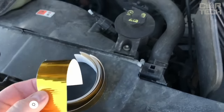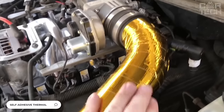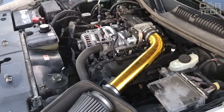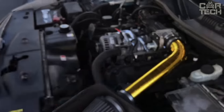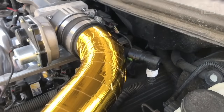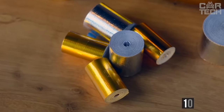Self-adhesive heat tape. This is 16.4 feet of 2-inch tape for your underhood space. It is used in car tuning to wrap around piping, turbos, and air ducts to keep the elements at the right temperature. The tape has a bright golden colour, so it will make your engine bay stand out. It withstands temperatures up to 1095 degrees Fahrenheit.